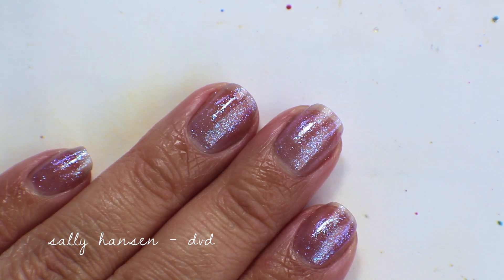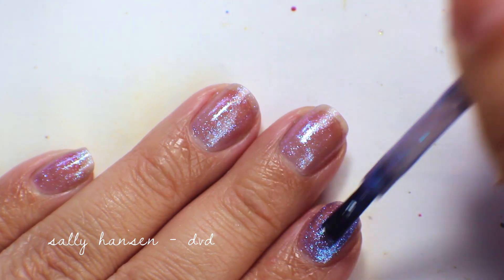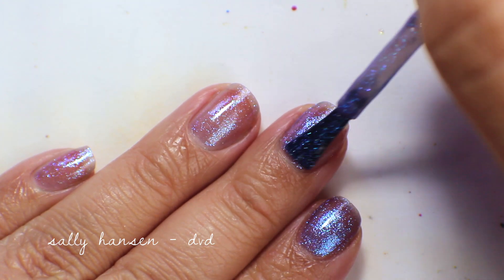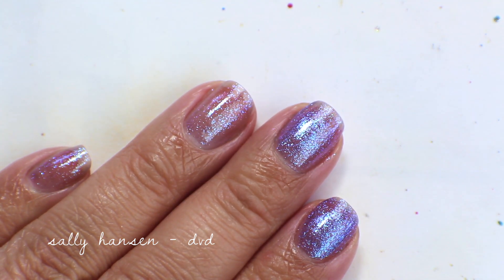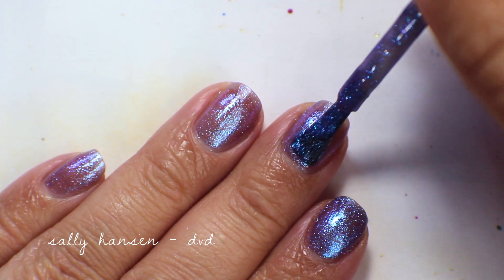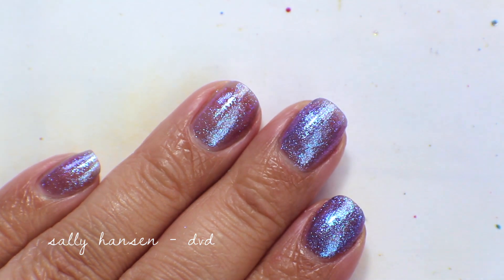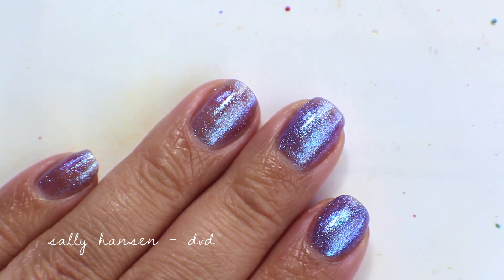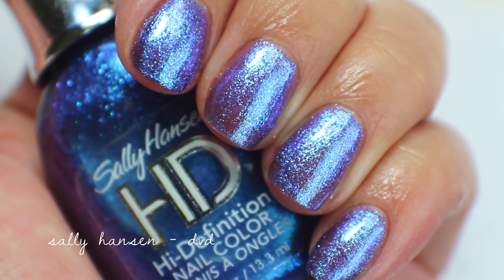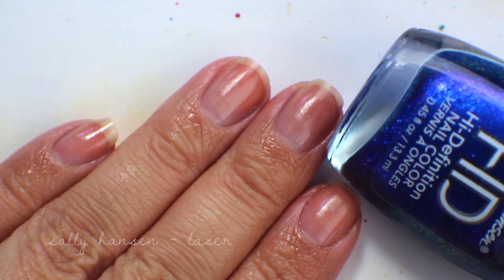Going in with the second coat of DVD — it adds quite a bit of color and the shimmer gets really strong. I'll do a third coat to get it fully opaque. Going in with the third coat now — this adds full opacity and it's so pretty. Up close I'm keeping this one as well; it's my favorite of the HD colors and I really wish they had kept it permanent.